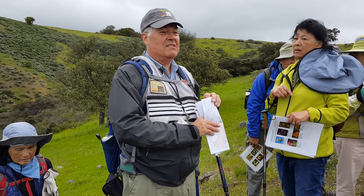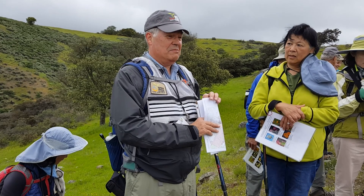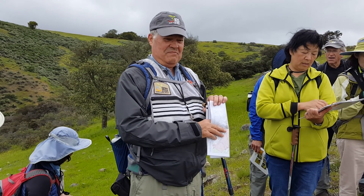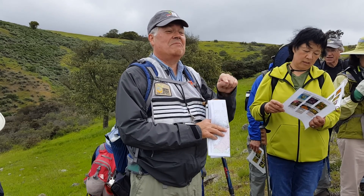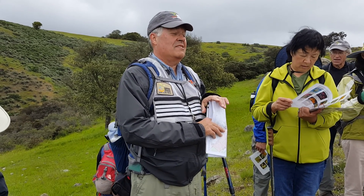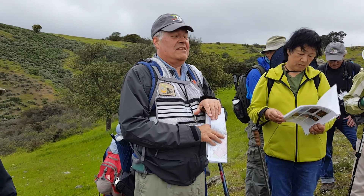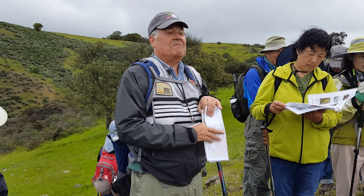We have a number of Dudleas in Rancho Canal de Oro. One of the prettiest ones when it blooms is the Canyon Dudlea, found at the picnic table on the Mayfair Ranch Trail. They belong to the stonecrop family — they grow on rocks, where a little moss collects and seeds take hold. They are very long-lived and can live for many decades. 'Live forever' is another common name for Dudlea.